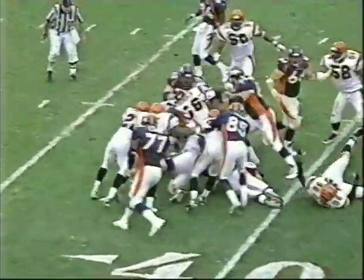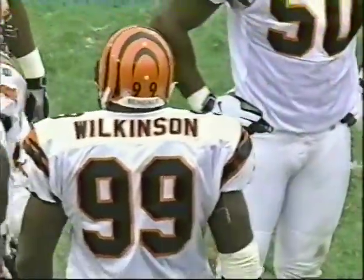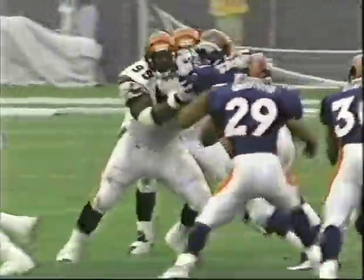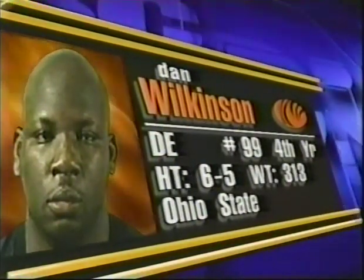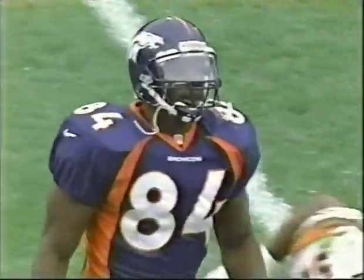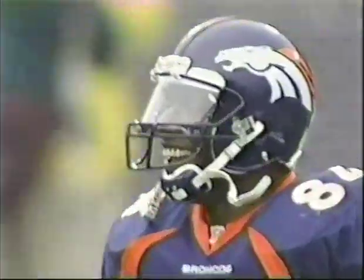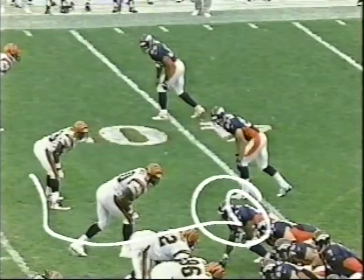First down — Terrell Davis needs four yards to reach the 100-yard rushing mark for the fourth straight week. Stopped by Dan Wilkinson. When we talked with Big Daddy Wilkinson yesterday, he said, 'I'm preparing my body more for the whole season.' He came in as a young 20-year-old out of Ohio State — now he's a man who worries about responsibilities on his defense and for his teammates. Davis now has his 100 yards for the fourth straight week. Pass goes to Shannon Sharpe — he pulls it in, his first reception of the ballgame. Steve Tovar pulls him down.